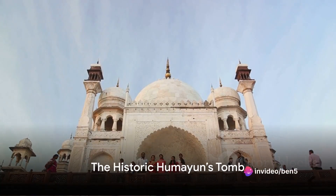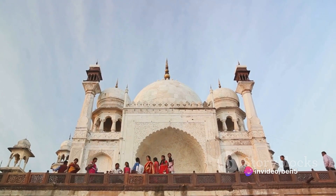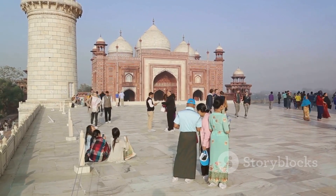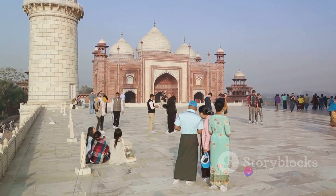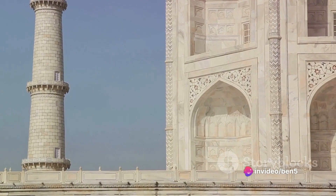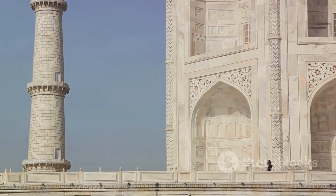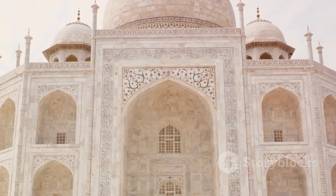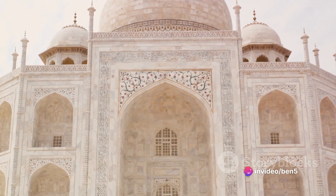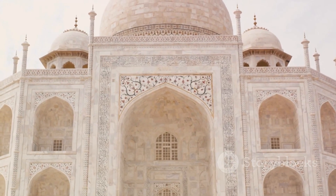From the bustling streets we move to the serene Humayun's Tomb, a place of tranquility amidst the city hustle. This tomb is a precious gem of Delhi's rich history, built in the mid-16th century for the Mughal emperor Humayun — a testament to the love of a wife for her husband. The tomb's architectural brilliance lies in its perfect symmetry and the incorporation of Persian influences, a delightful fusion of red sandstone and white marble. You can't help but marvel at the intricate carvings and the grandeur of the dome, a typical feature of Persian architecture.